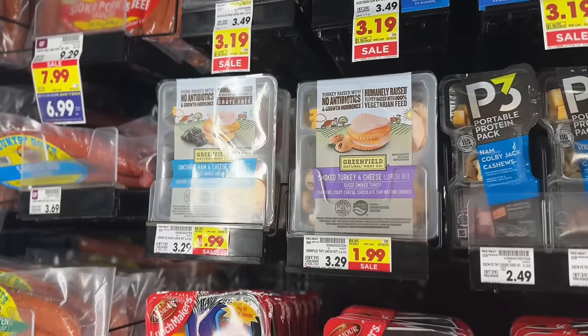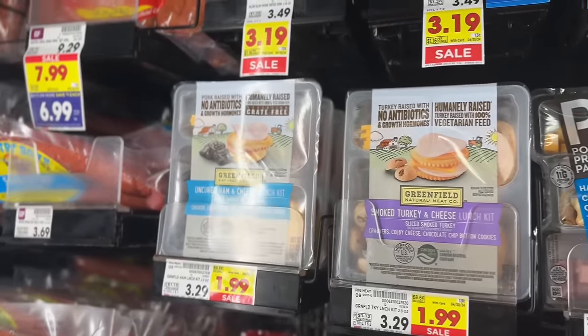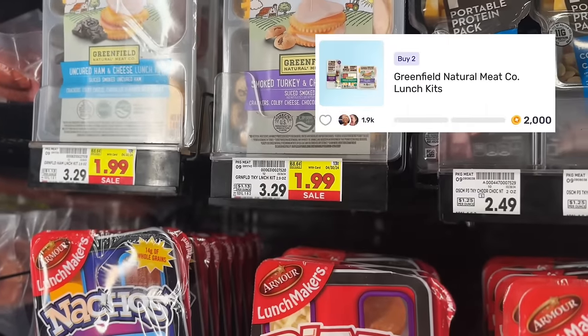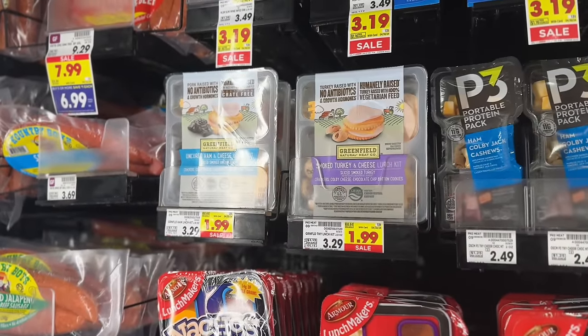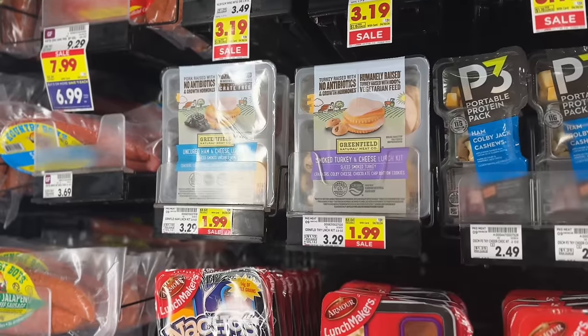These Greenfield lunch kits are on sale for $1.99. For this deal you want to pick up two and pay $3.98 out of pocket. Then check your Fetch Rewards account for the offer of 2,000 points ($2 back) when you purchase two. That drops your net total to $1.98 — just $0.99 per lunch kit.